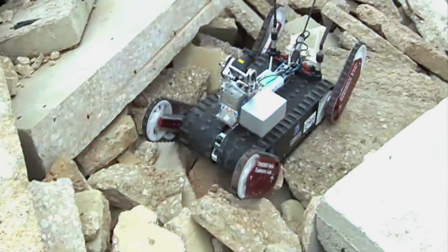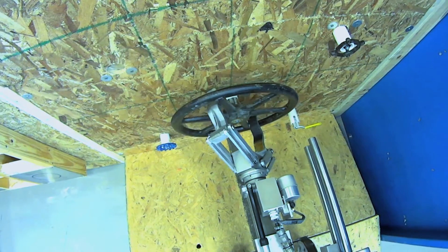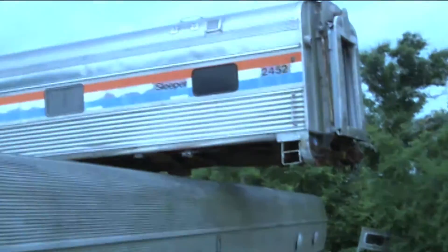For example, can they maneuver through rubble? Can they close a valve leaking toxic gas? Or can they spot a victim buried in debris?